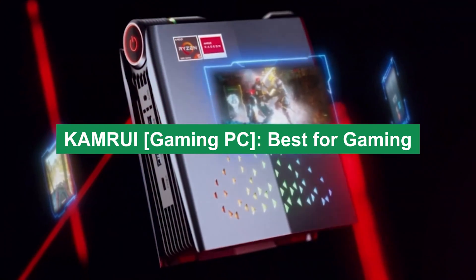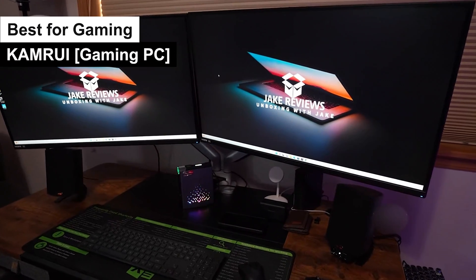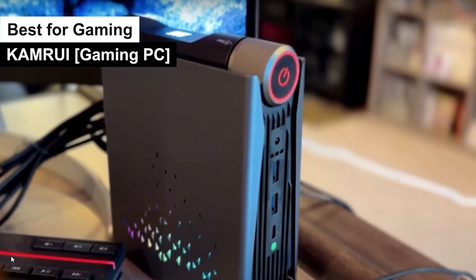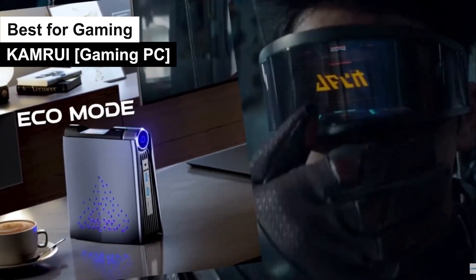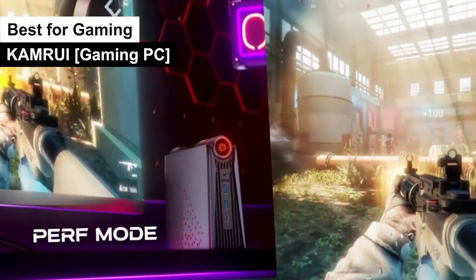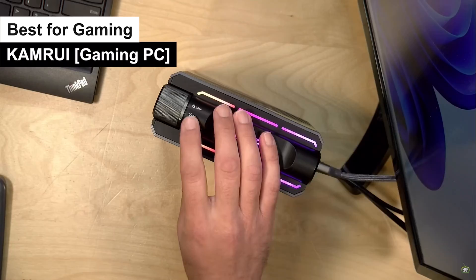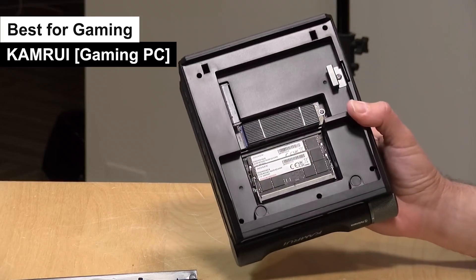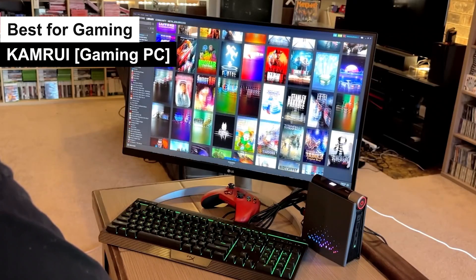First up: the Camroo Gaming PC — best for gaming. Gamers, put down the joystick and listen up. If gaming PCs were superheroes, this one would be the Iron Man of the bunch: high-tech, flashy, and always ready for action. Pros: Graphics galore — this machine has a graphics card so good it'll make your games look better than reality; you'll start questioning the Matrix. Speed to the max: with its high-speed processor, this PC doesn't just walk the walk, it sprints the sprint. Say goodbye to lag and hello to victory.